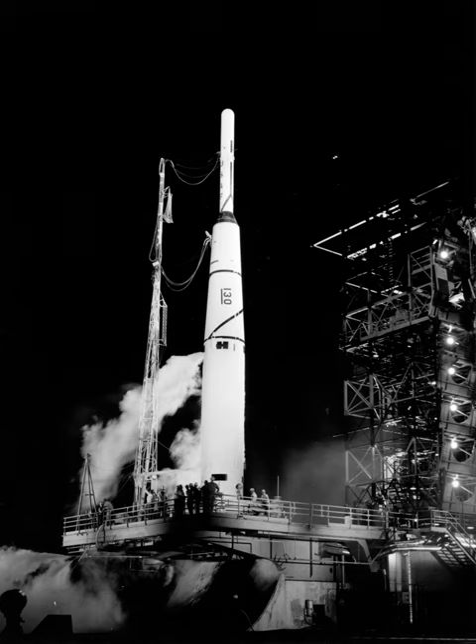The thrust augmented Thor was used with the Agena upper stage, as was the thrust augmented long tank Thor-Agena, capable of sending payloads ranging from 1,400 to about 2,800 pounds into 100 nautical mile polar circular orbits.